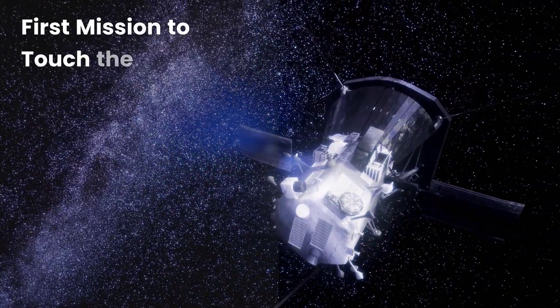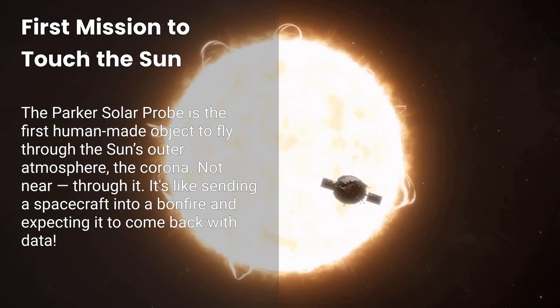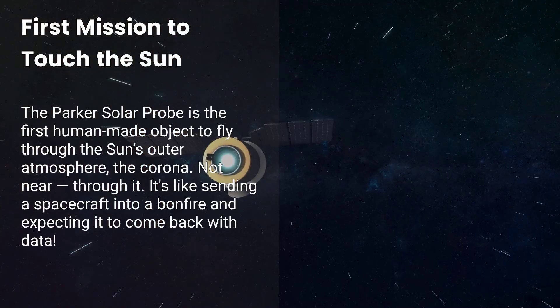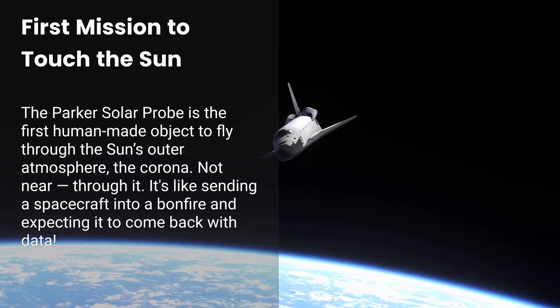Fact number one: First ever mission to touch the Sun. The Parker Solar Probe is the first human-made object to fly through the Sun's outer atmosphere, the corona. Not near it — through it. It's like sending a spacecraft into a bonfire and expecting it to come back with data.